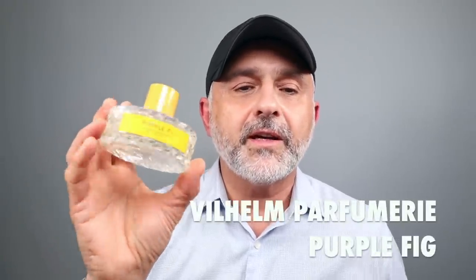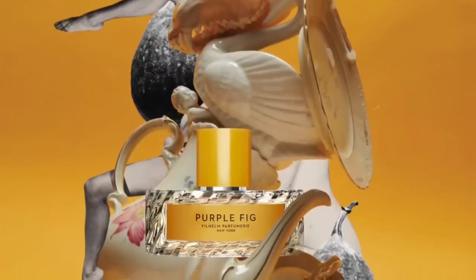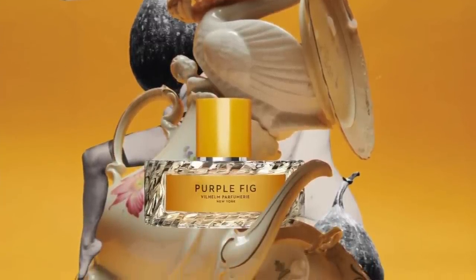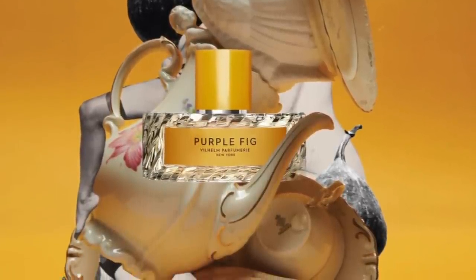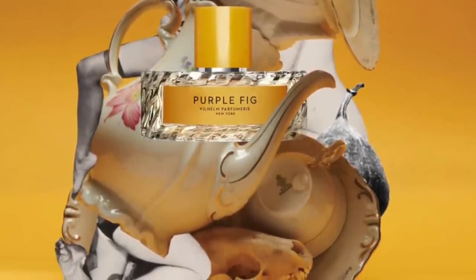At number 11, from the house of Wilhelm Parfumery, it's Purple Fig — a really yummy fig fragrance, green and also fruity. You've got green fig, angelica, galbanum, cedar, vetiver, Sichuan pepper, jasmine, and cashmere wood. Eventually it gets musky, a little ambery in the dry down with floral touches. It's an overdose of greenness and very, very uber fresh to wear. Definitely worth checking out if you like green, figgy fragrances.